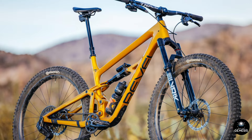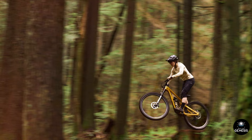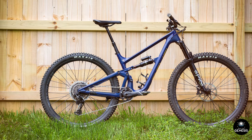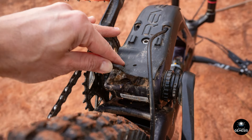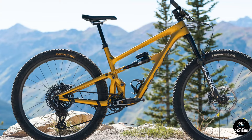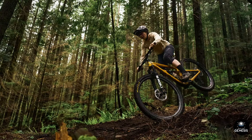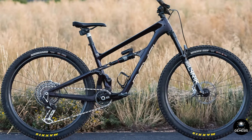In conclusion, the Revel Rascal XO Transmission Bike is a marvel of modern mountain bike design. It combines cutting-edge technology with a meticulously crafted frame, resulting in a bike that excels in all aspects of performance. Whether you're an experienced rider looking to push your limits or a casual enthusiast seeking a reliable and versatile bike, the Rascal has something to offer. The XO Transmission system is a game-changer, providing smooth and precise shifting that enhances the overall riding experience. The CBF suspension technology delivers an unparalleled balance of efficiency and performance, ensuring that the bike performs equally well on climbs and descents.